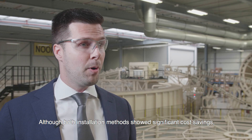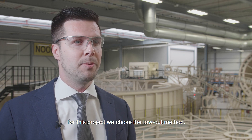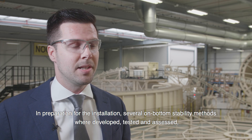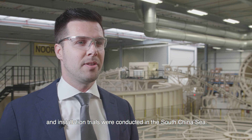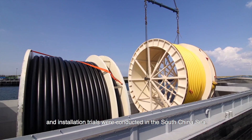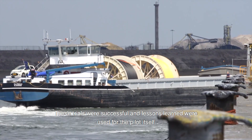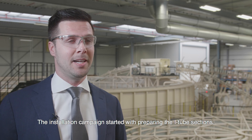Although both installation methods showed significant cost savings, for this project we chose the tow-out method. In preparation for the installation, several on-bottom stability methods were developed, tested, and assessed, and installation trials were conducted in the South China Sea. These trials were successful and lessons learned were used for the pilot itself. The installation campaign started with preparing the i-tube sections.